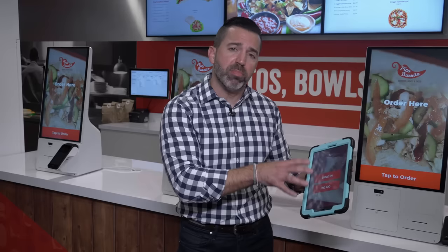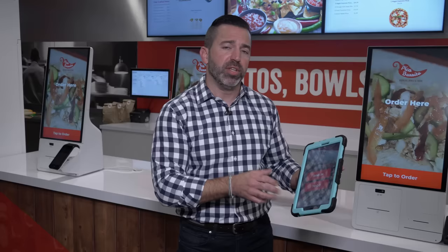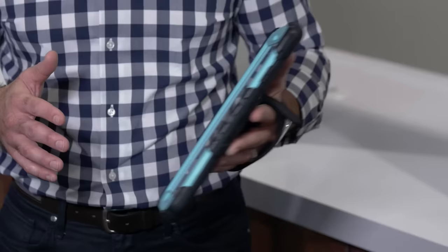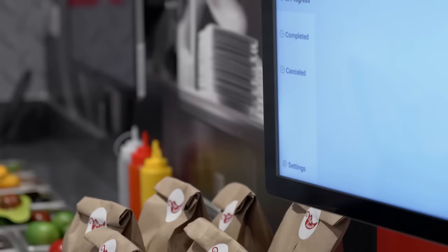Another unique feature of the Grubber software is the ability to place our software and these menus on a smaller form factor like this Samsung tablet. These are uniquely used for line busting, drive-through, and takeout. You could even bring this kiosk to an event four miles from your physical location.